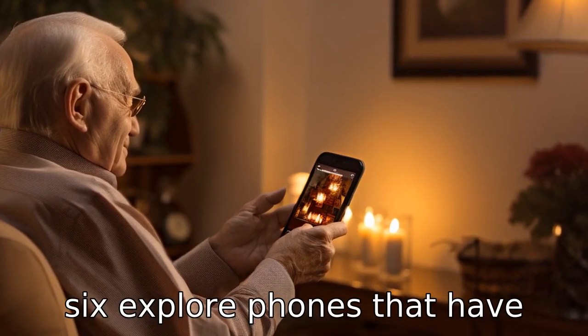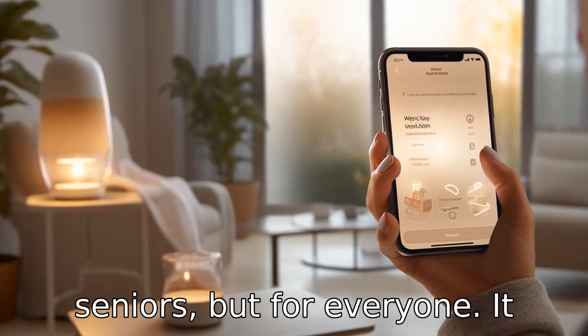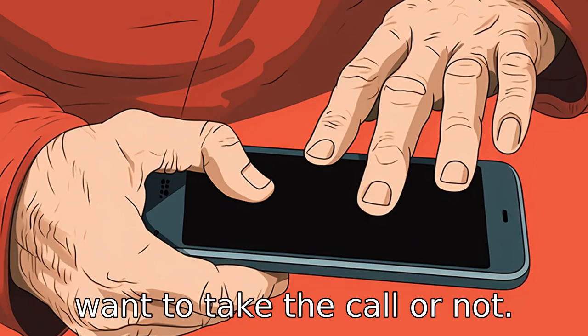Tip 6: Explore phones that have caller ID display. This is a useful feature not just for seniors, but for everyone. It allows the user to see who is calling and decide whether they want to take the call or not.